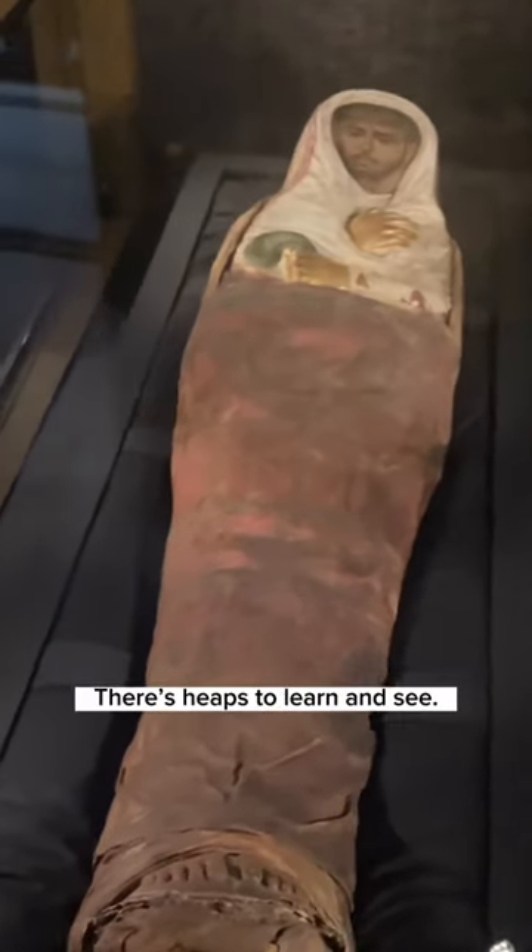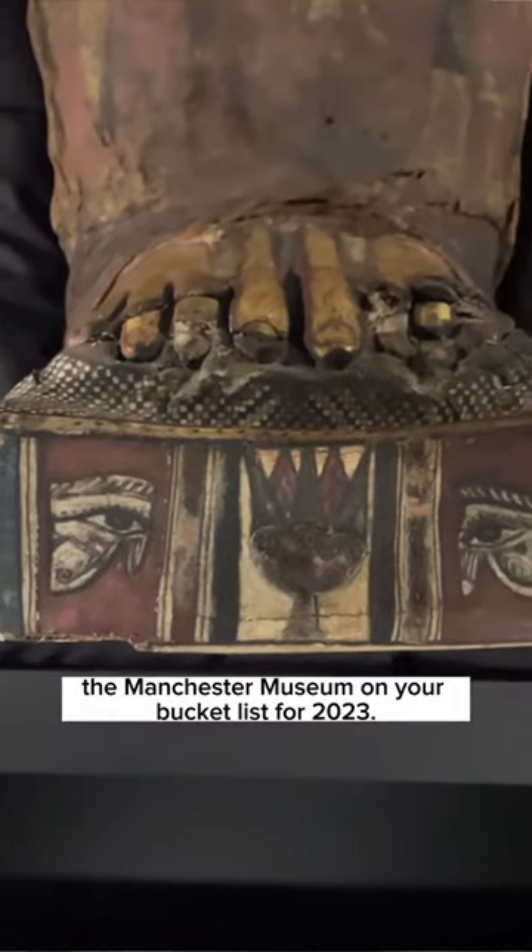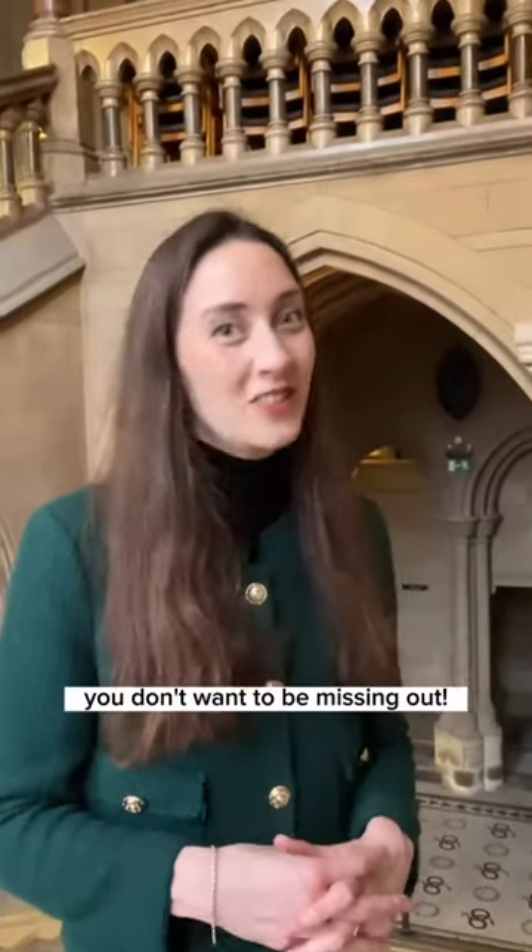So very interesting, there's heaps to learn and see. Make sure you have the Manchester Museum on your bucket list for 2023 — I promise you, you don't want to be missing out.